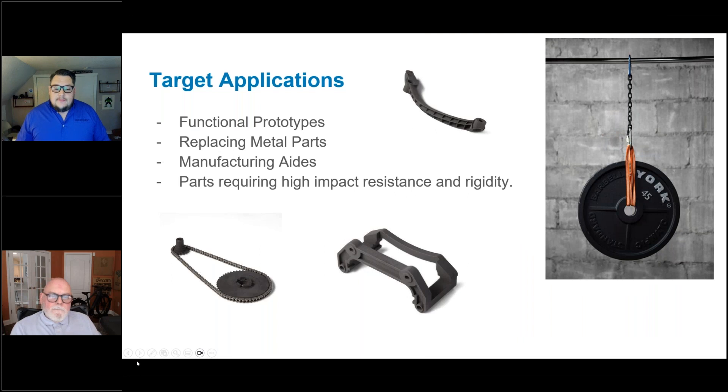Where does this fit? In a number of different instances — first and foremost, functional prototypes. If you have an engineering-grade application requiring high chemical resistance, high heat deflection temperature, or high tensile strength and you don't want to cut a mold yet, while you might not make the production part out of this material, it gives you enhanced qualities to test the geometric nature of your part to make sure it will perform as needed against impacts, heat, or chemical resistance.